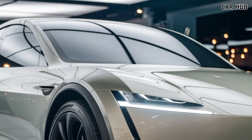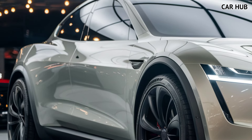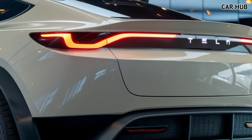The 2025 Tesla Model Y is more than just a car — it's a statement in electric innovation. With advanced technology, remarkable range, and futuristic design, this model stands out in the electric vehicle space. Tesla has fine-tuned the Model Y's performance to suit drivers seeking both sustainability and thrill.